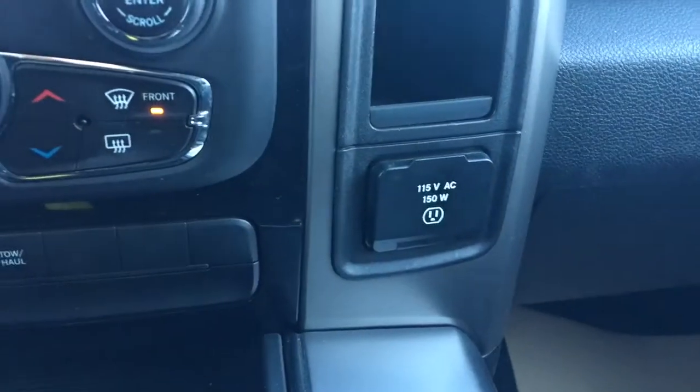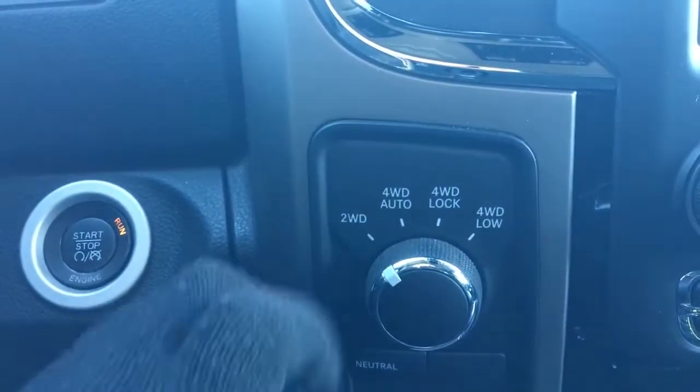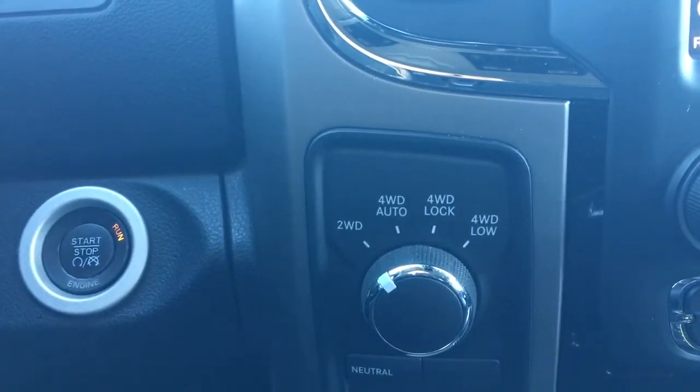You also have a 150-watt plug-in over here. Over here you have your two-wheel drive, four-wheel auto, four-wheel lock, and of course your four-wheel low.